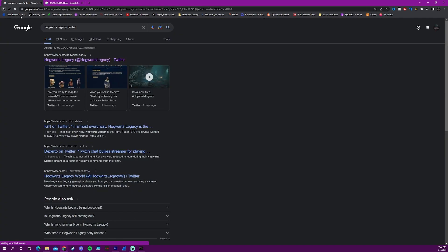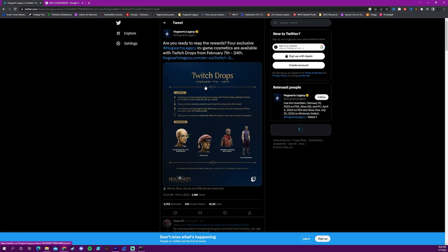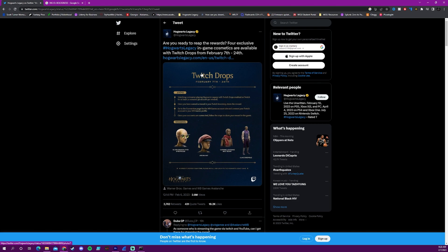I will link both of these in the description below. Go to the next Twitter post and click on the Hogwarts Legacy option at the bottom for how to claim these drops. If you click on this link for the drops that are going to happen from February 7th to February 24th, you'll be brought to this page.